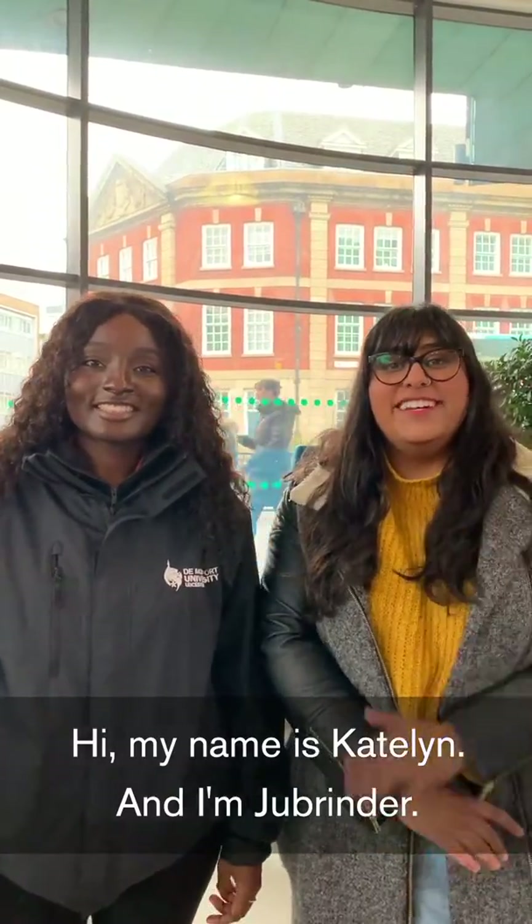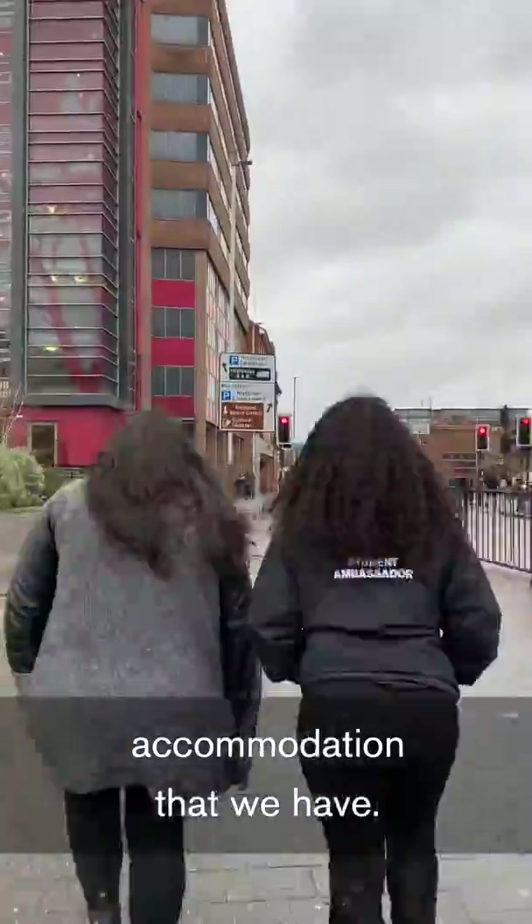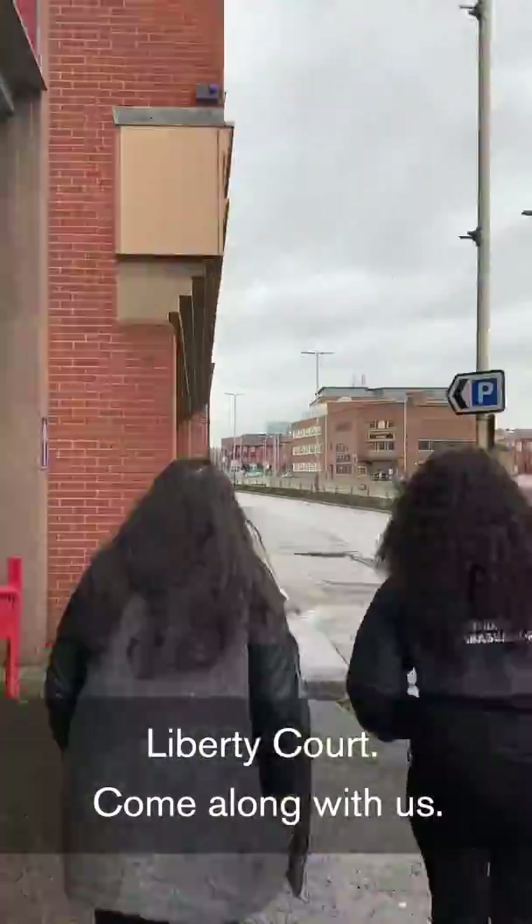Hi, my name is Caitlin and I'm Jabrinda, and welcome to DMU Open Day. Today we're going to be looking at our accommodation. We're going to have a look at Glassworks and Liberty Court, so come along with us.